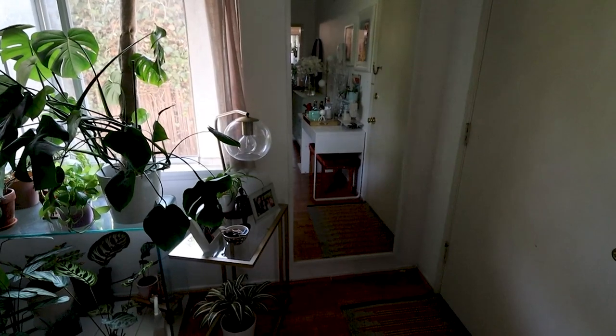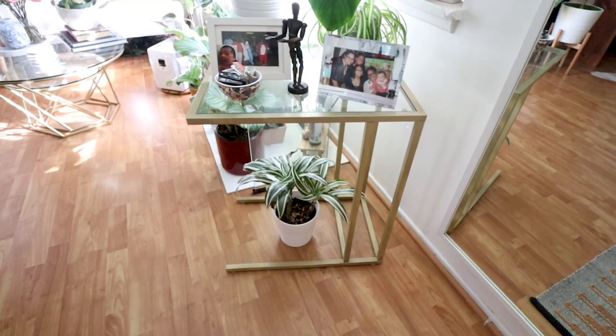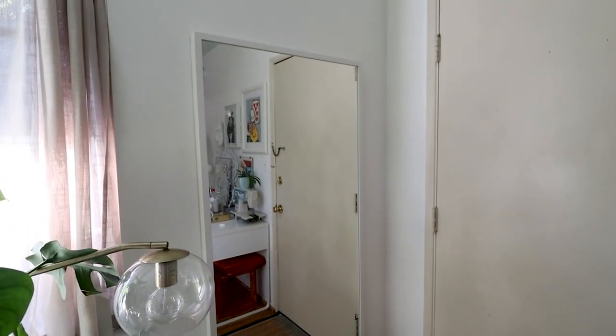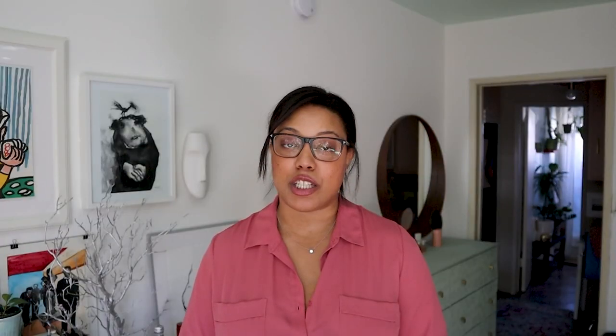When you first walk in my front door, you're greeted by my entryway. One of my biggest tips for anyone living in a small space is to have clearly defined zones of living — I do my work here, I lounge here, I eat here, I go to bed here. I accomplished my entryway by putting down a table in front of the door — it's actually a laptop stand from Ikea that I spray painted gold.